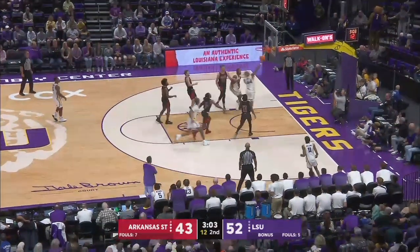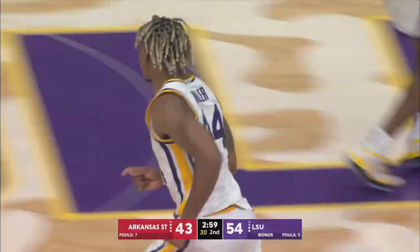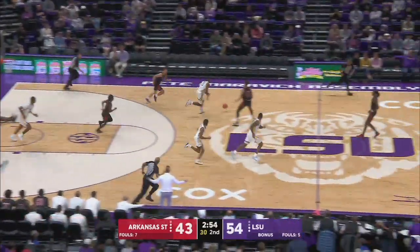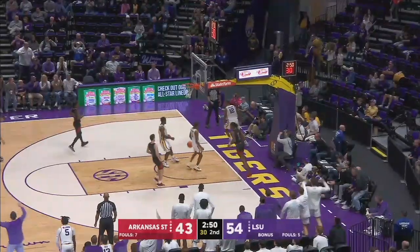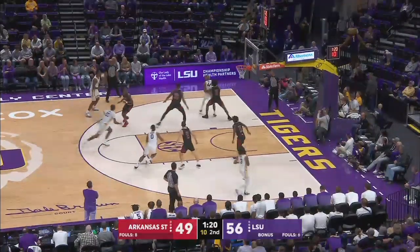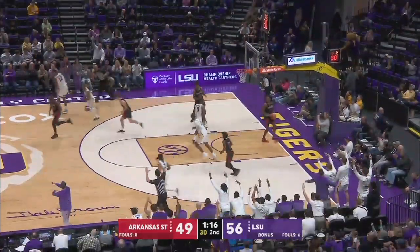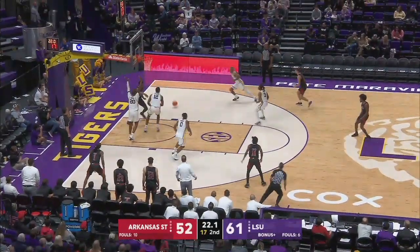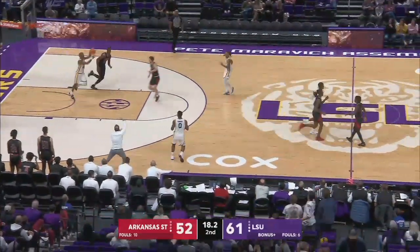LSU will start to run clock. Miller will go down the lane — right-handed layup is good. He's got 26 now for Miller, and a steal by Hannibal. Hannibal up ahead to K.J. Williams — two-handed throw down is good, and a timeout for Arkansas State. He kicks it out left wing for a three by K.J. Williams and he's got it from the left side. Shot fake, fires it down low to Nelson — a dribble and a blocked shot by K.J. Williams, taken by LSU's Miller.